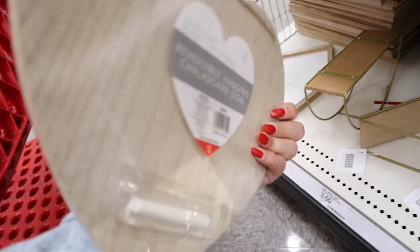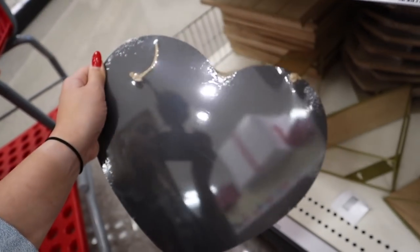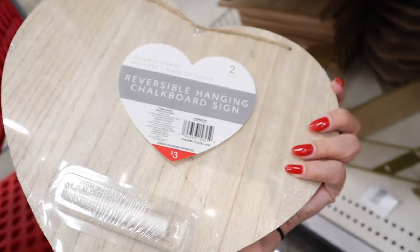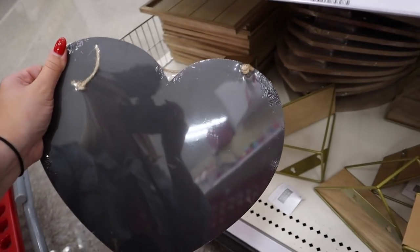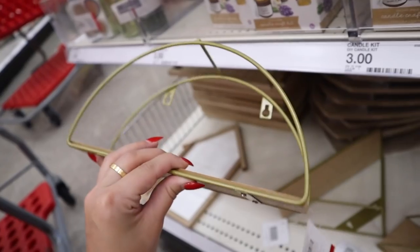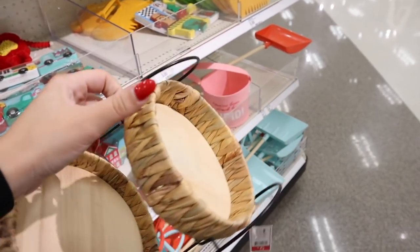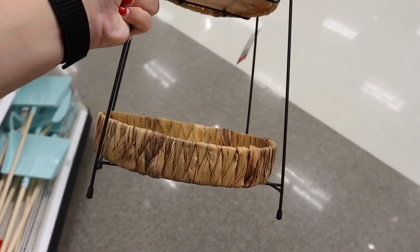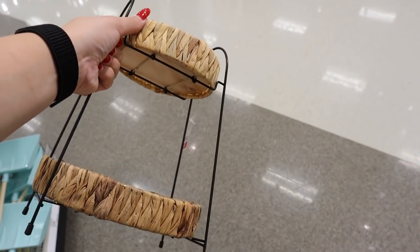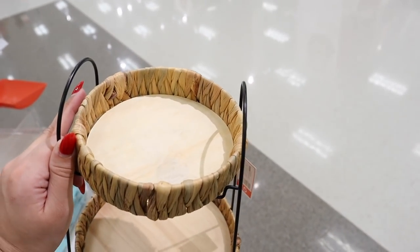There's a reversible hanging chalkboard sign shaped like a heart — perfect for Valentine's Day or a Galentine's Day event. You could write a menu or make a little sign, and it comes with chalk for three dollars. Down here are more new little hanging shelves — gold color with a wooden shelf for three dollars in a half moon or triangular shape. And there's a two-tiered wooden tray for five dollars. The bottom is wooden, which is so much better than last year's woven version — this is going to be really popular.